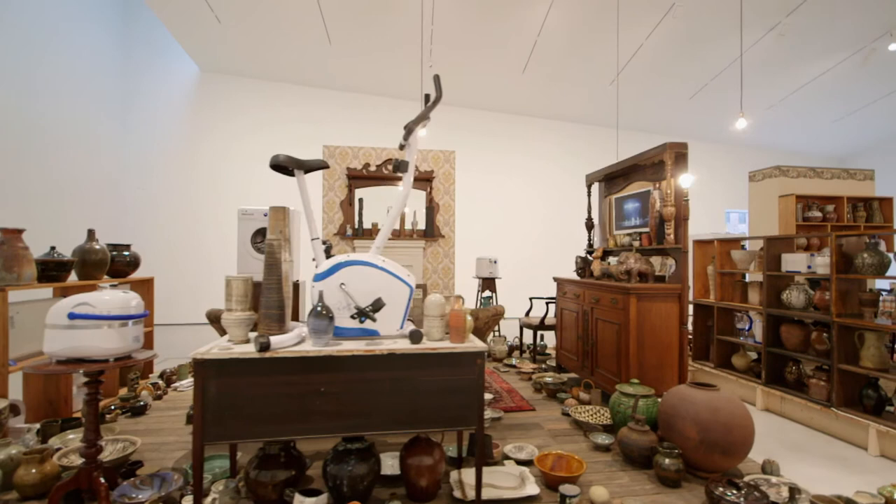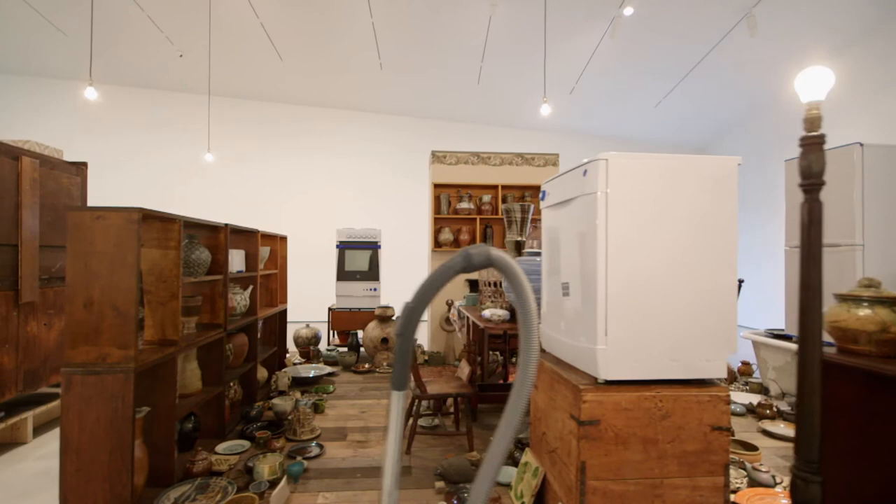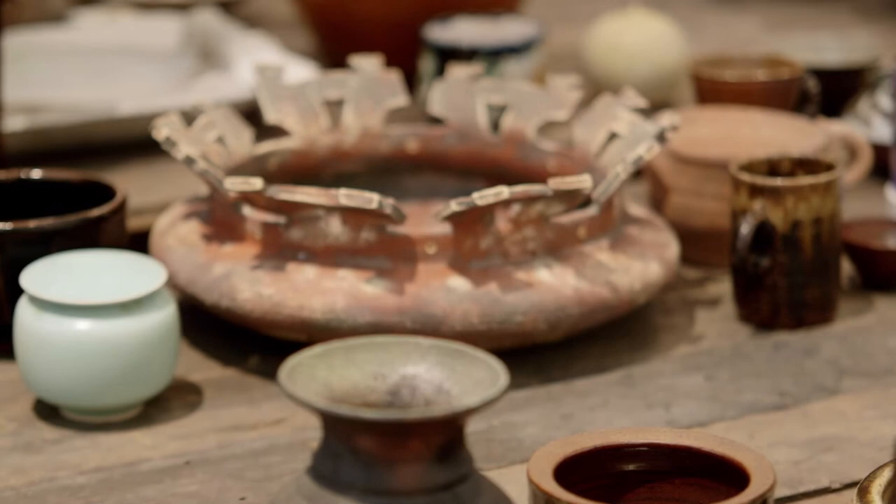We managed to get the dimensions of the home that Ismay lived in for the whole of his life and we've recreated those exact dimensions here in the gallery. There are five key aspects to this work as a whole. The first is the floor plan — that's the floor plan of Ismay's Wakefield terraced house.